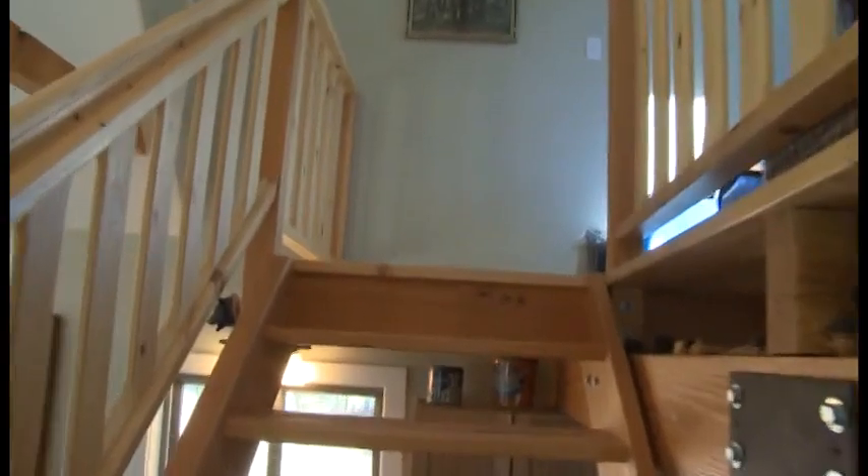The stairwell is handcrafted by the builder — he did it all himself. He even got his little mark up there on it, and it's solid and grounded.